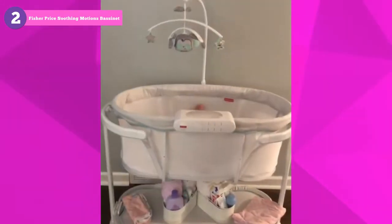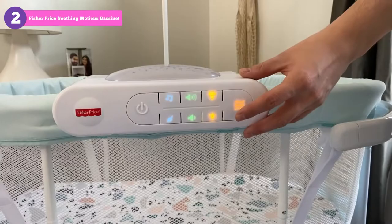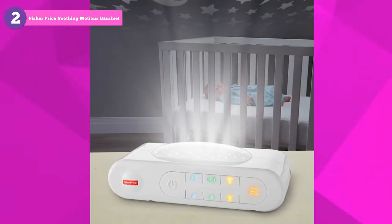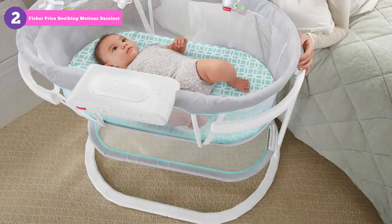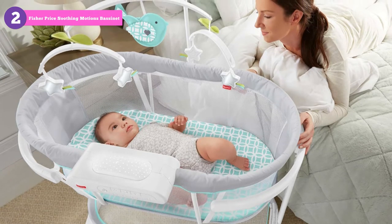Our most nostalgic feature was probably the charming mobile with hanging stars that made us think of a vintage bassinet from our youth. The Soothing Motions also has calming vibrations, lights, soothing sounds, and a nightlight. There's also a light projector that shines stars onto your walls and ceiling, and a natural swaying motion that is activated by your baby's movements or your gentle push. The bassinet has a lovely contemporary style made of a breathable material, a storage shelf, and the Fisher Price safety and dependability.